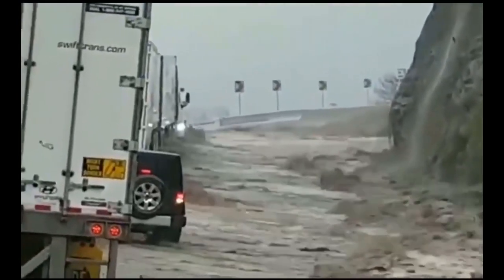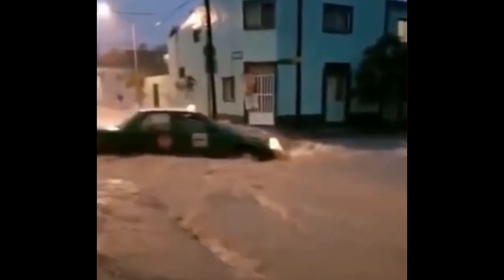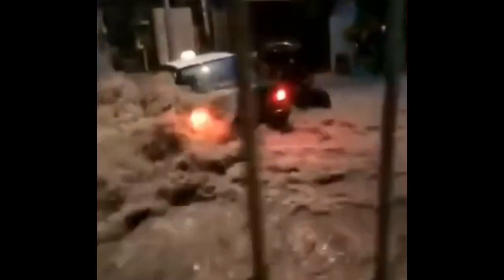Vehicles trapped in the midst of flooded streets have been seen in China following recent rainfall. Such scenes are not unusual in the country, or in any other Asian country for that matter. Cars stranded due to floodwaters are not uncommon in areas that are hit by dozens of hurricanes or typhoons each year.